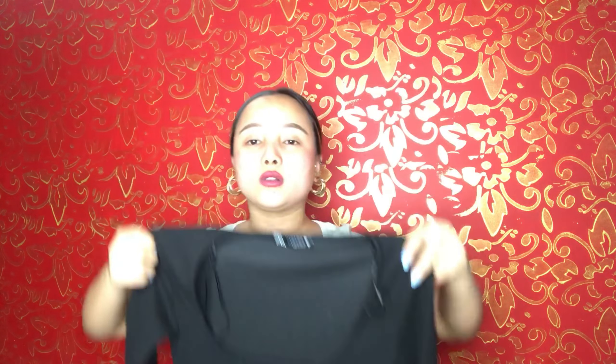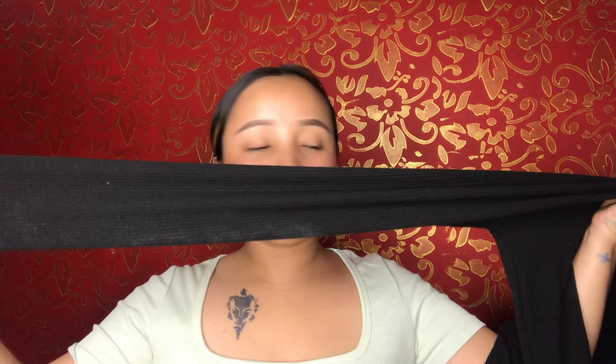Moving on to another dress which is from Zara — and guys, this is my favorite dress. It is black in color as you can see. This dress looks like winter wear — you can wear it to parties, birthdays, whatever. It also has long sleeves.